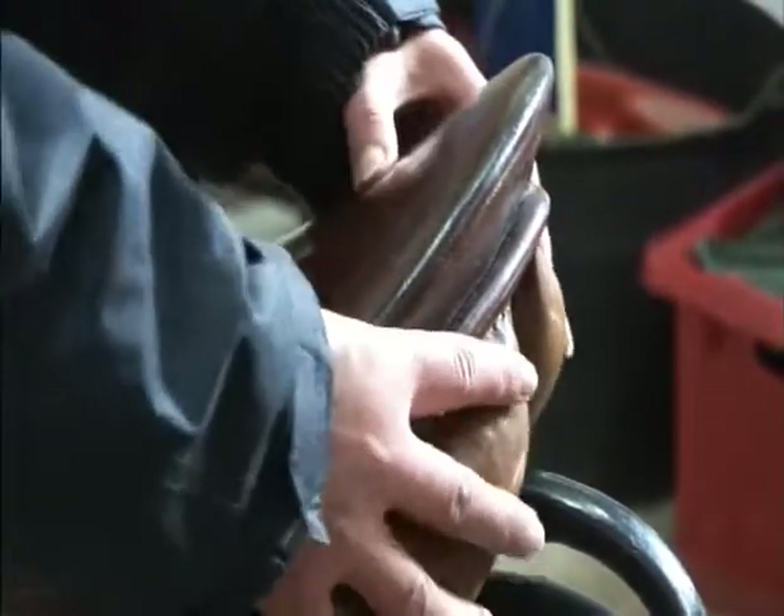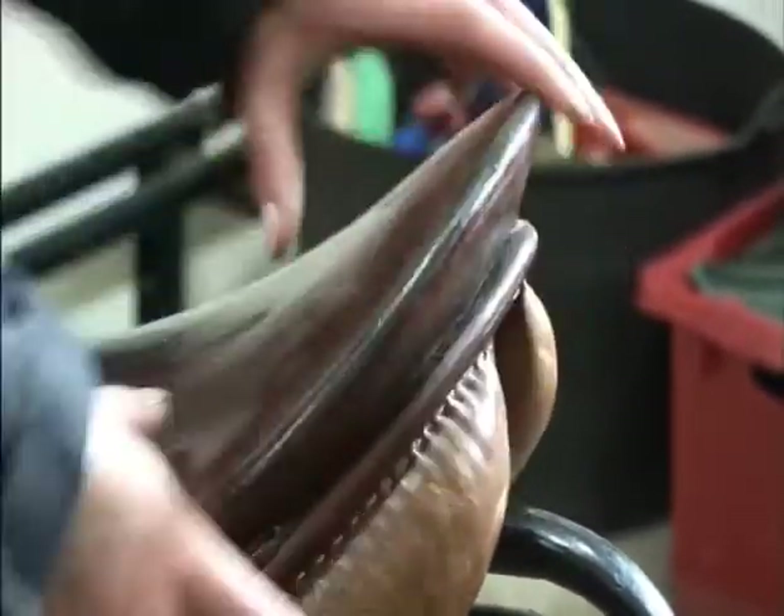The cantle: check this is totally rigid. If you can twist it then the tree is broken.